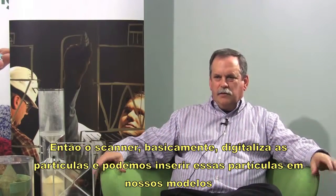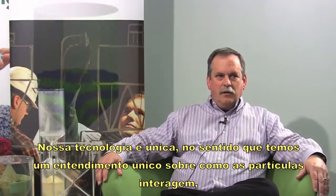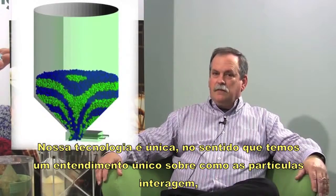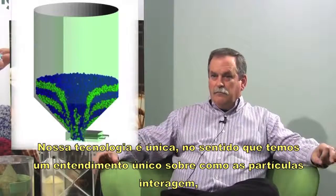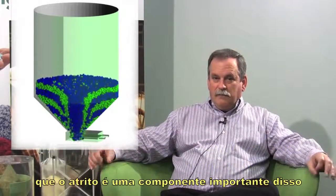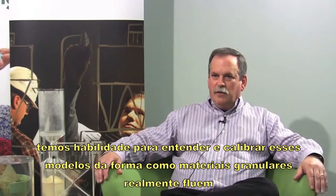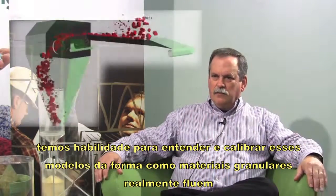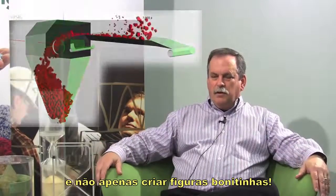The scanner basically scans particles and we can put those particles into our models. Our technology is unique in the sense that we have this unique understanding of how particles should actually interact, and that friction is a huge component of that. Our laboratories throughout the world have the ability to understand and calibrate those models to how granular materials really flow and not just make pretty pictures.